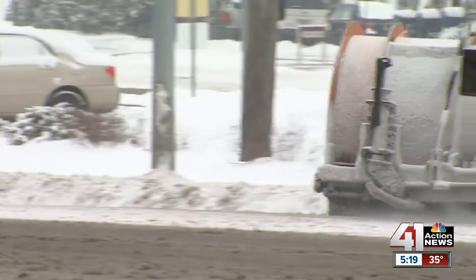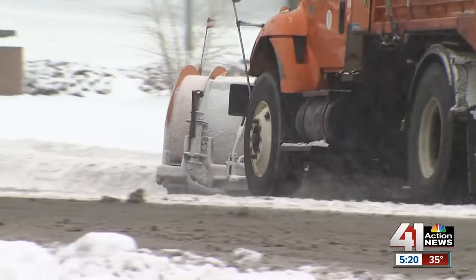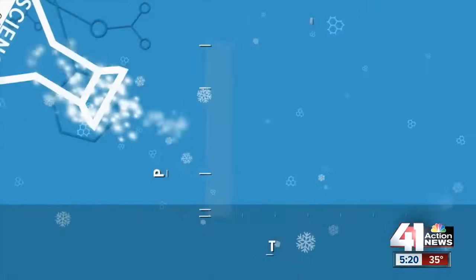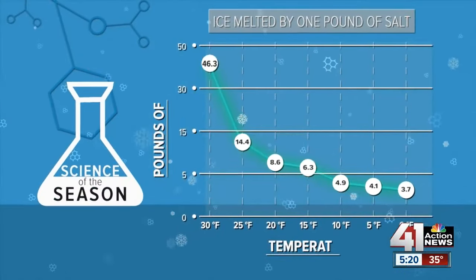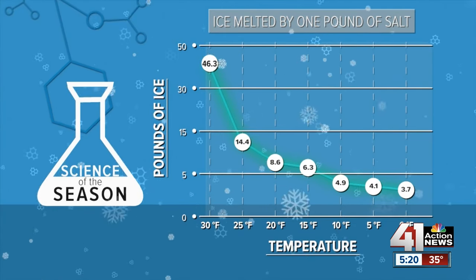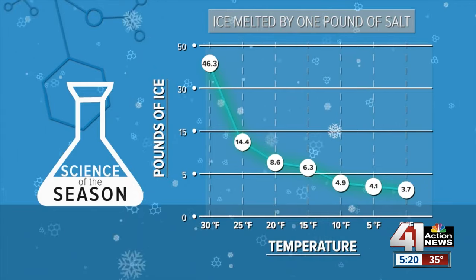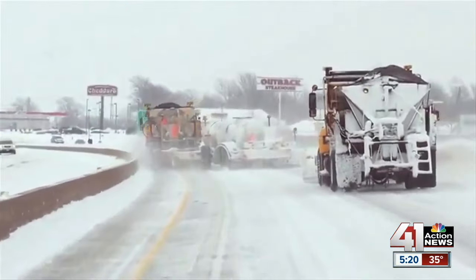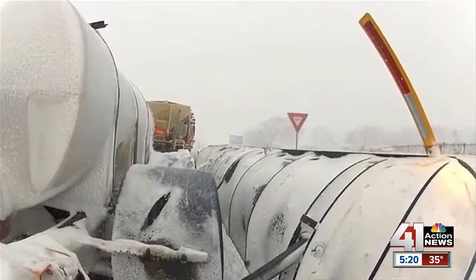Unfortunately, there is a point where preparation, pretreatment, and plowing just aren't enough. The effectiveness of salt decreases very quickly depending on the temperature. Take a look at this chart — at 30 degrees, one pound of salt will melt almost 40 pounds of ice. If you drop that temperature by just 5 degrees, you need a lot more salt to melt that same amount of ice. So the lower the temperature goes, the less effective salt becomes.